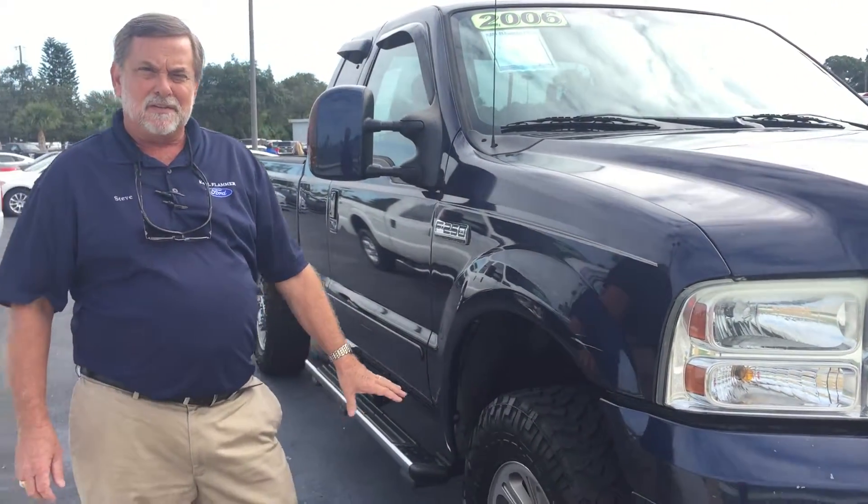All our vehicles are put through a safety inspection to make sure that they are safe. If the rotors need turned, they get turned. If the brakes need to be replaced, they get replaced. If the tires need to be replaced, they get replaced. New windshield wipers, oil change, oil filter. We don't put stuff out on the road that's not safe.